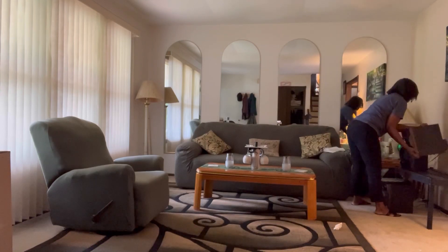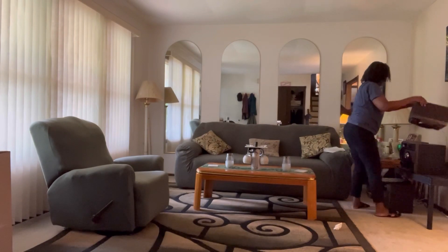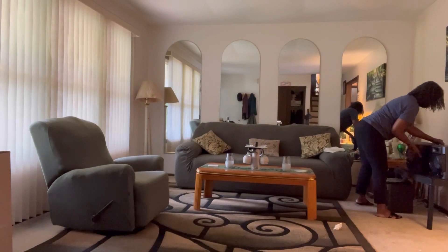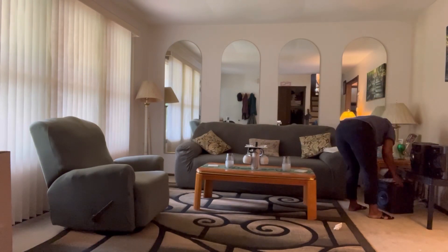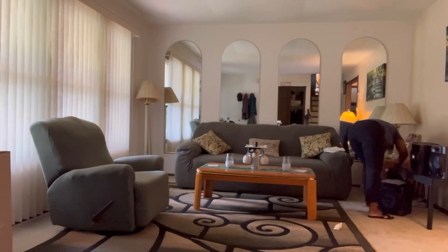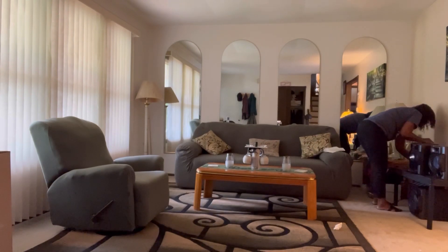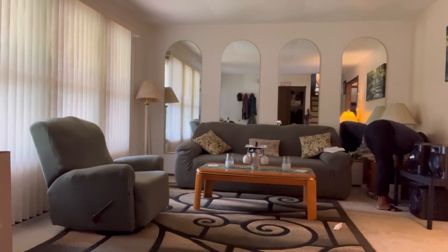The hubby listens to more music than I do, but when he has the music on it gives you energy. I don't know why I don't listen to it myself, but when he turns it on it's a different mood — makes you want to get up and move, dance, clean up. Music is the answer.